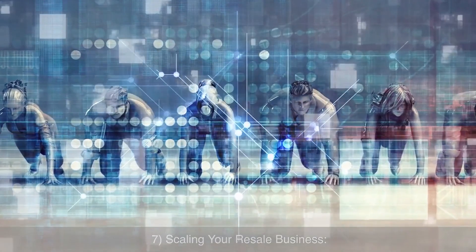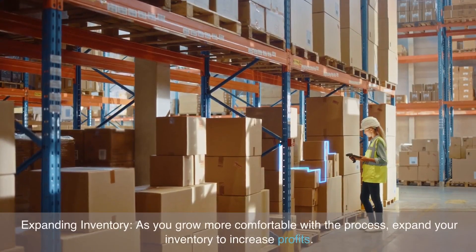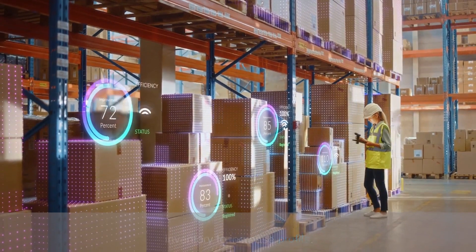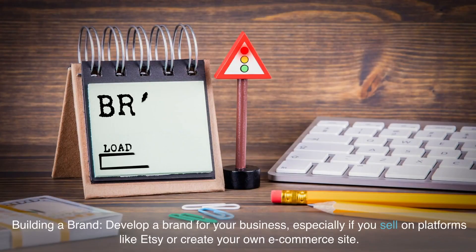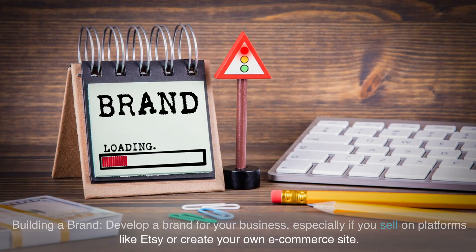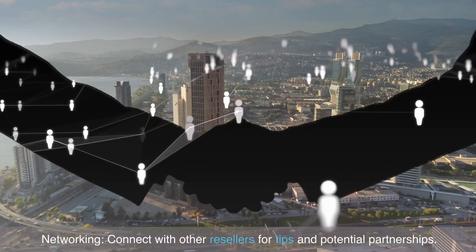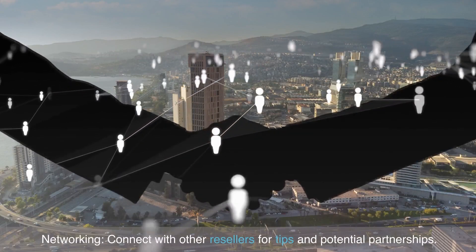Scaling your resale business: as you grow more comfortable with the process, expand your inventory to increase profits. Develop a brand for your business, especially if you sell on platforms like Etsy or create your own e-commerce site. Connect with other resellers through networking for tips and potential partnerships.